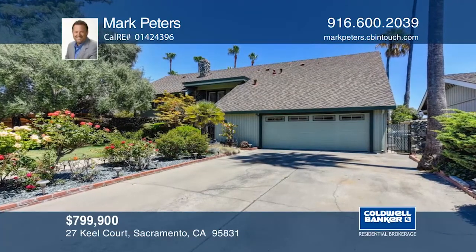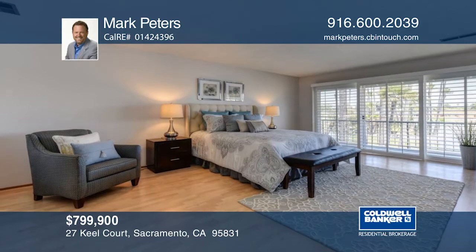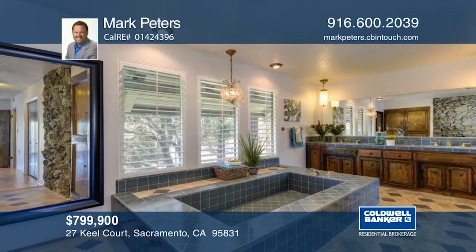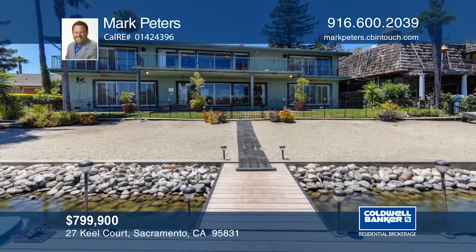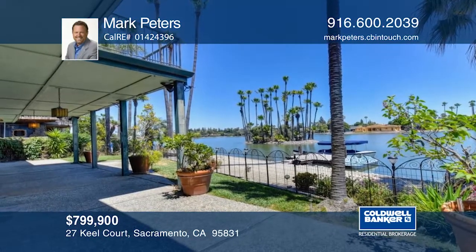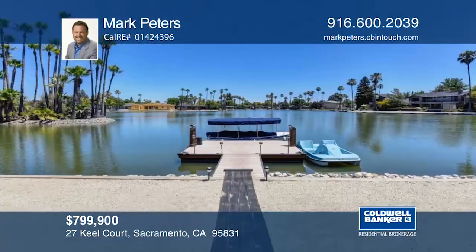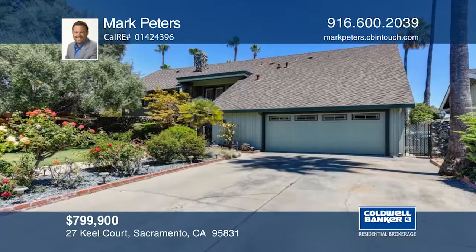Sweeping views of open water from the entirety of the backside of the home will stun your senses. Imagine plying the waters of the lake year-round and entertaining on your own private beach and dock. This friendly and convivial neighborhood is located conveniently near freeways and transit options. Resort-style living truly can be yours. Start with a call to Mark Peters.